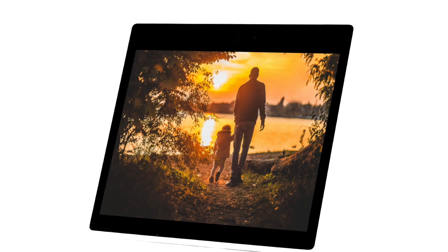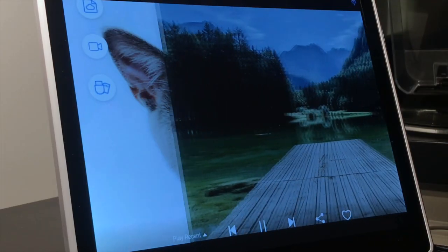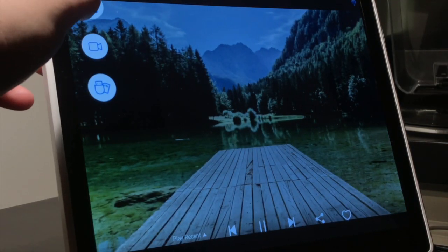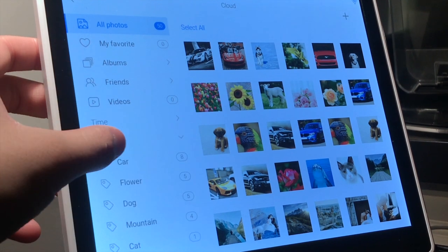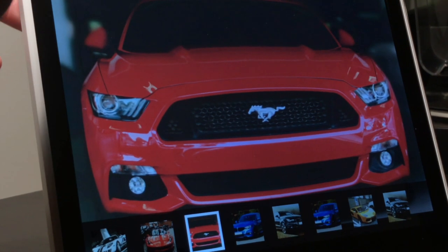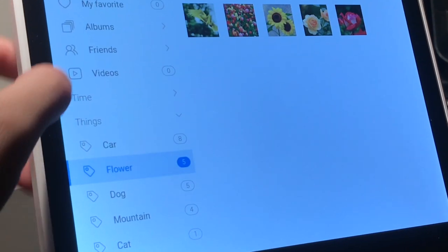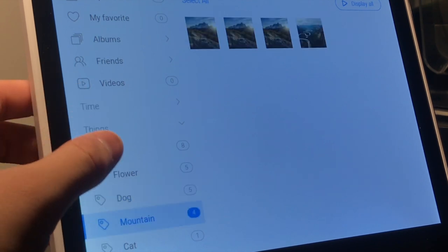Once you've uploaded your photos, our cloud computing system, powered by AI recognition, will help you organize and search your photos in an easy way. Just go to your photo cloud, and you'll see different things that have been automatically recognized under each category, like car, flower, dog, mountain, or cat.